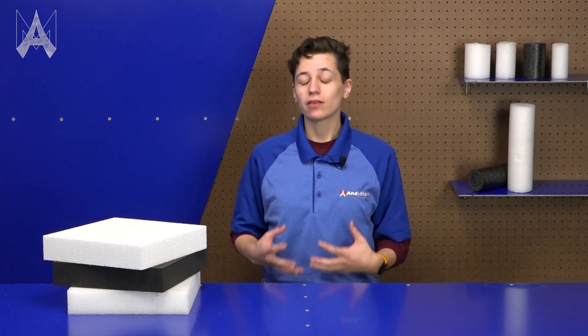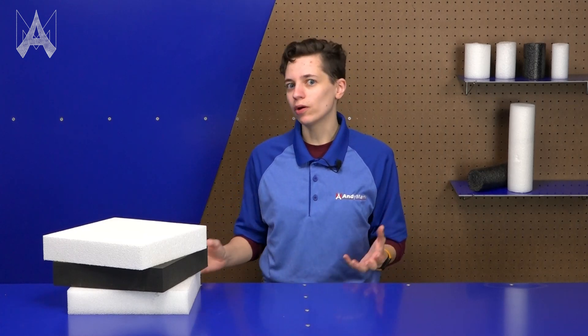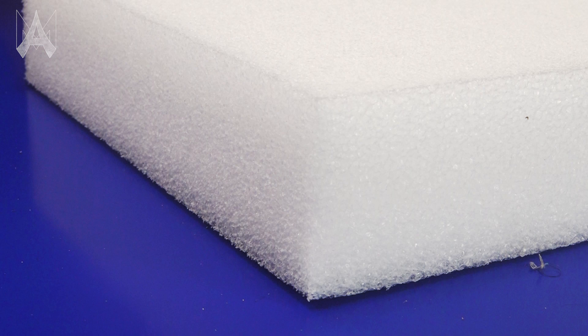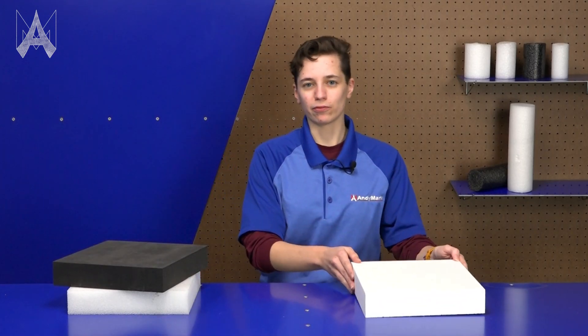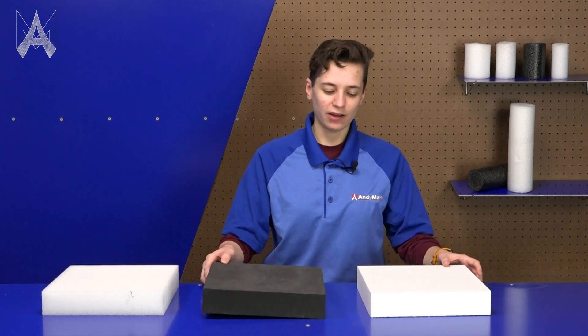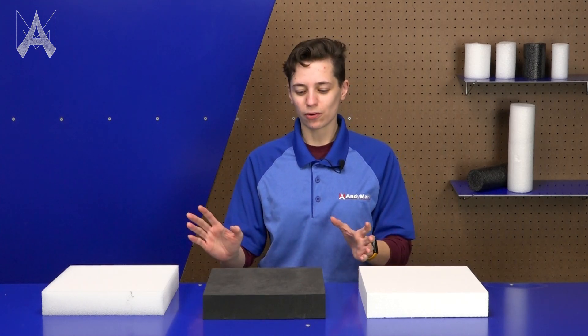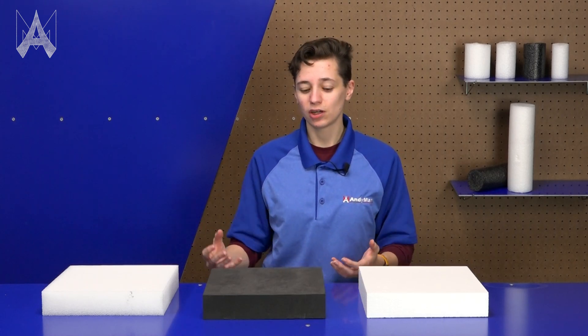The next type of legal foam is solid polyethylene foam. There are many different types of polyethylene foam out there, and some types we don't yet know will be legal. The ones that are allowed according to FIRST's documentation are solid polyethylene closed-cell foam with a density between 1.5 and 3 pounds per cubic foot. Some types of polyethylene foam include expanded polyethylene foam and cross-linked polyethylene foam. These are two types we don't know will be legal this year, so we didn't include them in our testing.